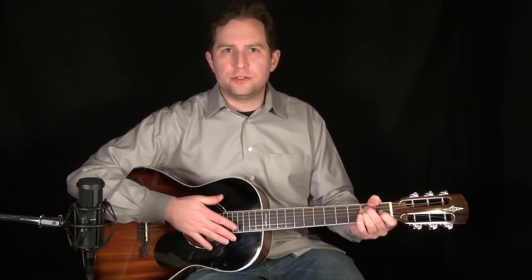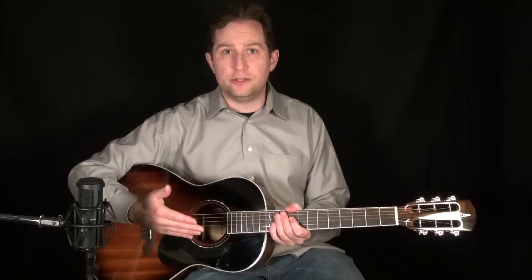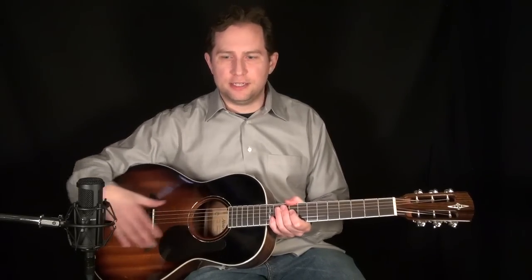For those of you that watch my videos, I've been playing on an Alvarez AP710 and I've had a lot of comments and questions from people asking where they can get one and how much they cost — just a lot of interest. So I reached out to Alvarez and let them know how popular the guitar was and how much I liked it. And they were nice enough to send me this one that I can give away in a contest.